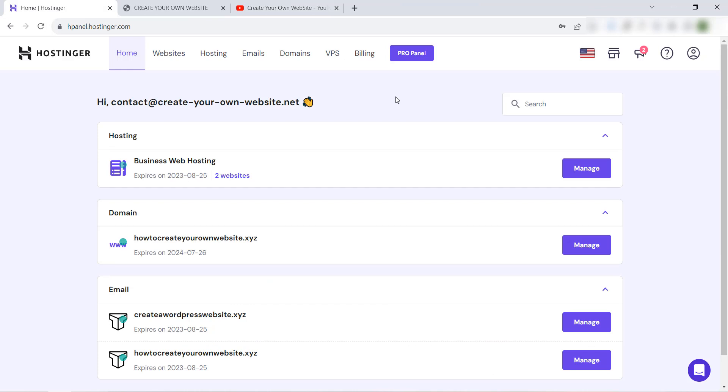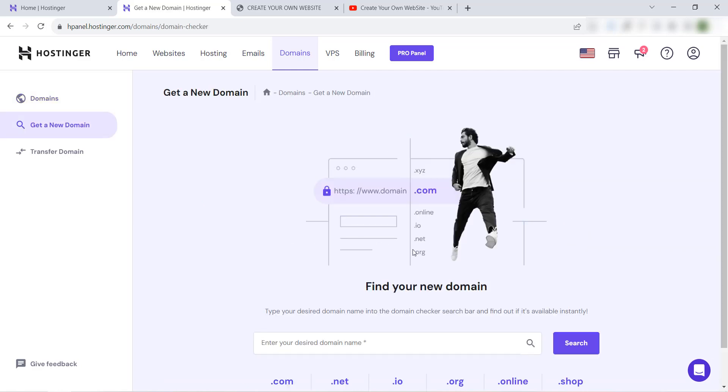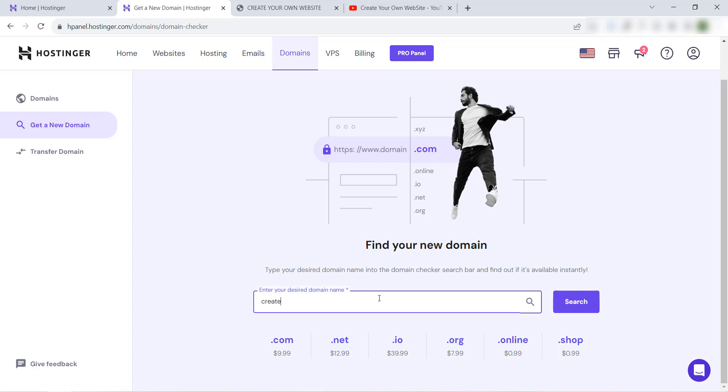So here we are in our Hostinger dashboard. I have a business web hosting — this business plan allows me to install 100 websites using the same web hosting. I just have to buy the domain. I'll go to the domain section and here you will find all of your domains. For now I have just one domain, 'how-to-create-your-own-website.xyz.' I want to add another website with another domain name, so I just have to buy a new domain.